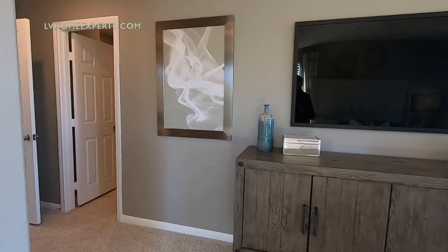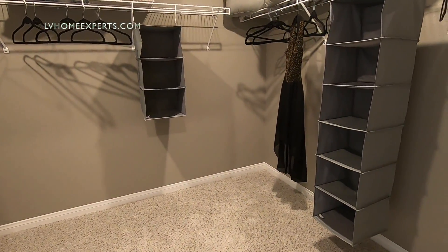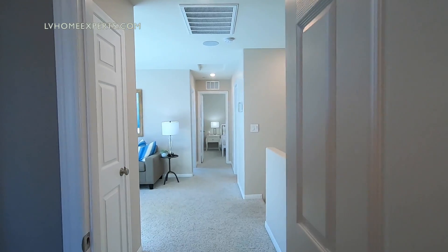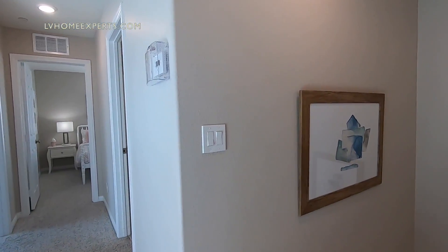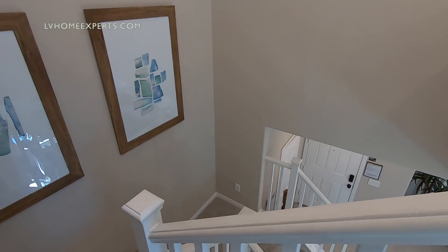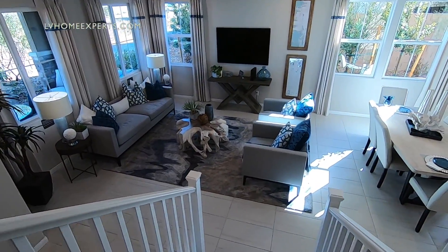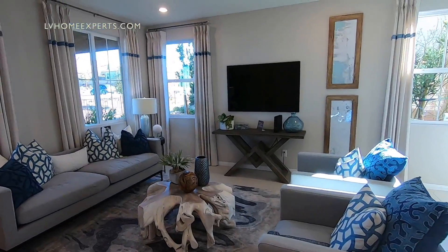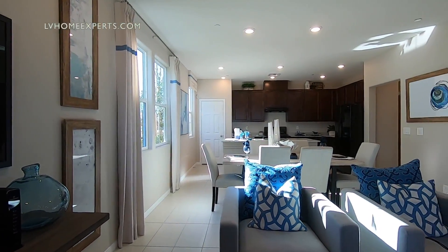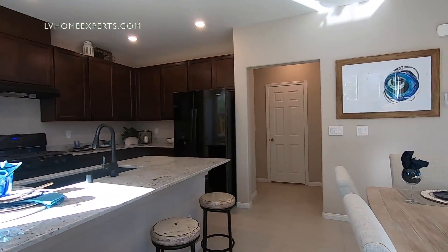That's pretty much it for this tour. Very curious to hear your comments — can you see yourself living here? Do you think this is worth the asking price? It seems like townhomes are getting pretty big now. I see a lot of builders starting to build townhomes, and I think the reason is affordability — the average household income here is only about $51,000. Let me know your thoughts in the comments. If you don't have a realtor, I'd love the opportunity to earn your business. I'm Chuck, Chris Watt with Simply Vegas — have a blessed day.